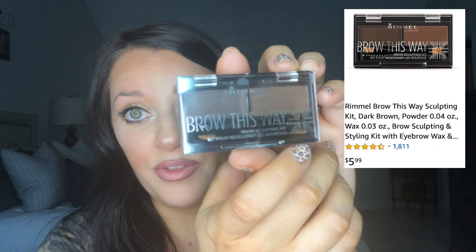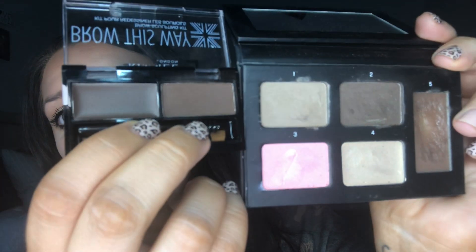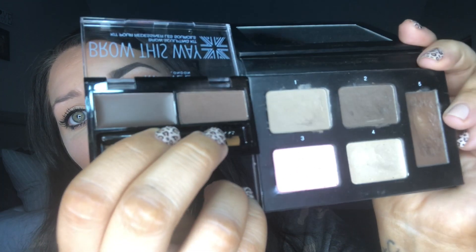Our last one is from Rimmel London — the Brow This Way in the shade Dark Brown. Again we've got the double-sided brush and a spoolie brush. There's a plastic protector over the wax — I couldn't see that at first. So there's a wax and then a powder shadow. The brown is the most similar of all the ones I've tried; the wax is slightly darker but the brown shade is very close. Hopefully this will be another dupe — two dupes would be good! Going into the wax first — that wax is creamy, hopefully not waxy-creamy like the NYX one was.